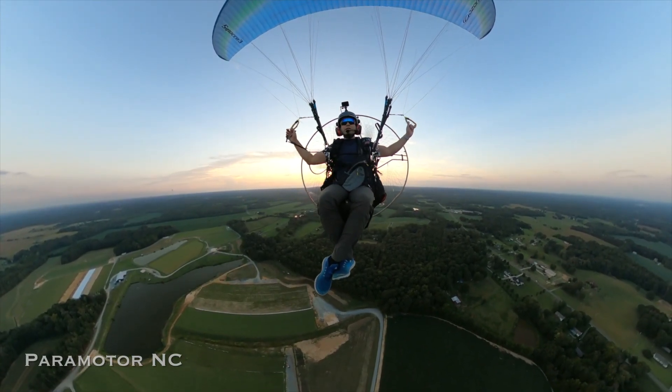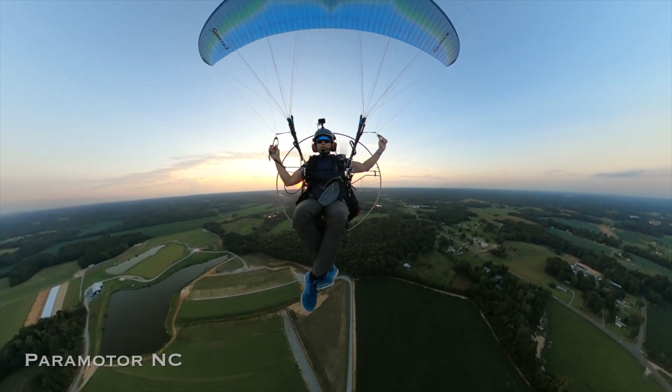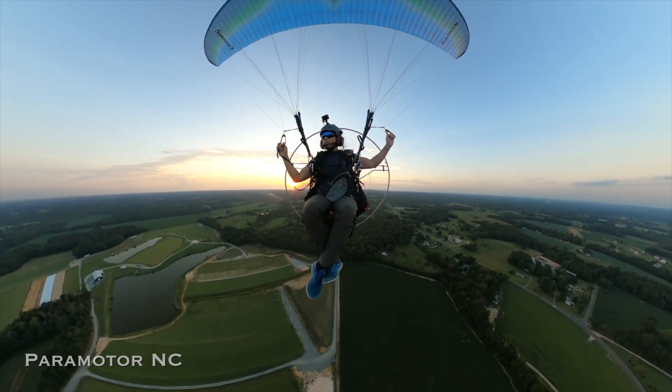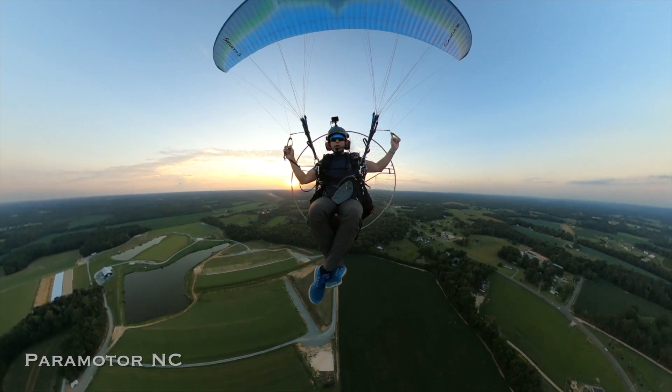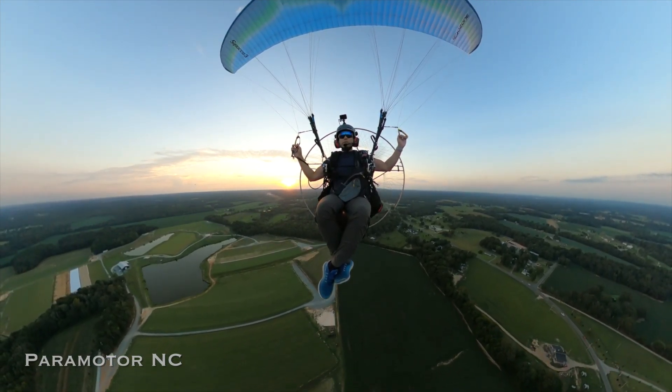Let me tell you what I'm seeing here. Already it's saying that I've traveled 1.5 miles. I'm at an altitude of 1,100 — almost 1,200 feet. So that means I'm probably about 600 feet above the ground right now. And my speed right now is 32.4 miles per hour.